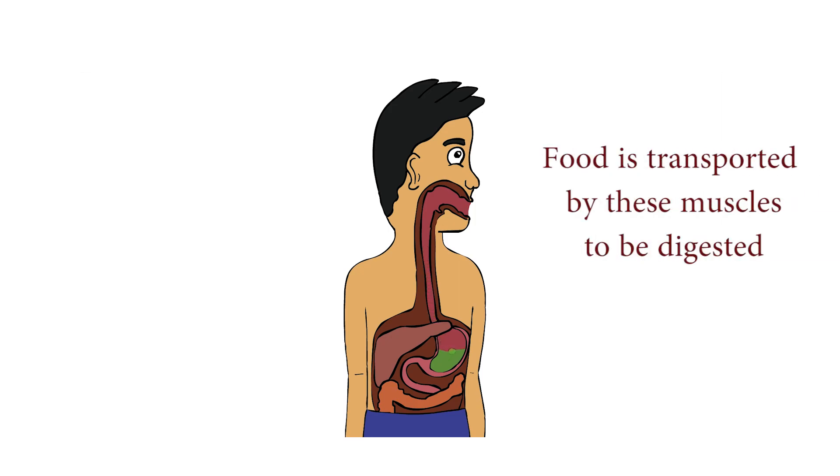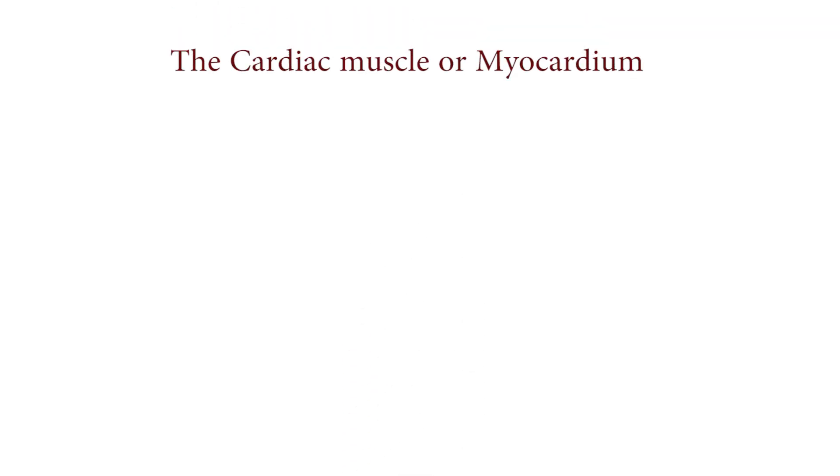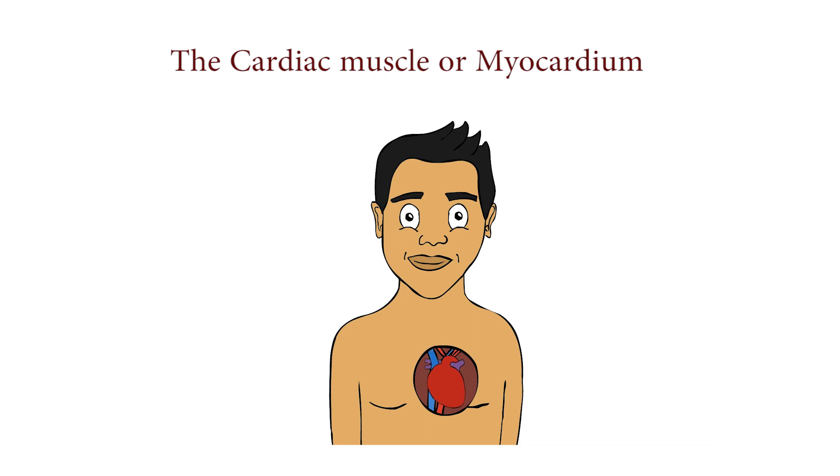For example, when you eat food, it is transported through the digestive system for digestion by these muscles. The cardiac muscle, also called the myocardium, is found only in the heart and it enables blood to be pumped throughout the body.